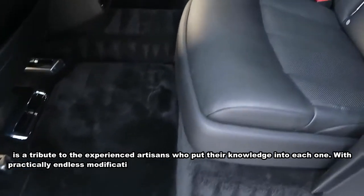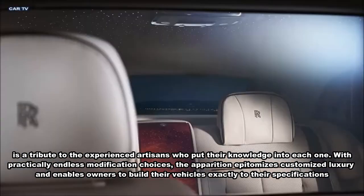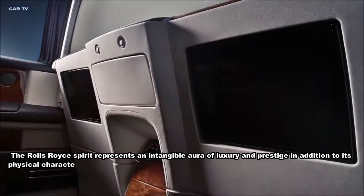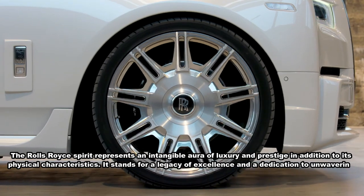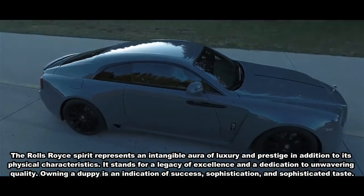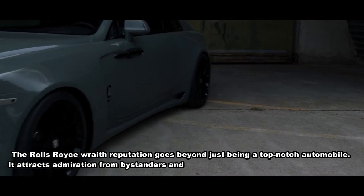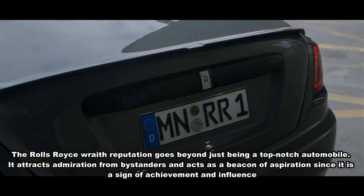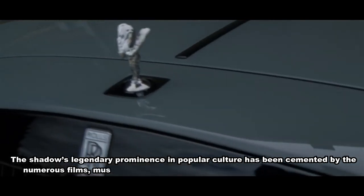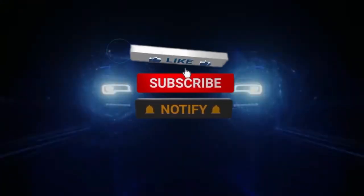With practically endless modification choices, Rolls-Royce enables owners to build their vehicles exactly to their specifications. The Rolls-Royce spirit represents an intangible aura of luxury and prestige beyond its physical characteristics — a legacy of excellence and a dedication to unwavering quality. Owning a Rolls-Royce is an indication of success, sophistication, and refined taste. It attracts admiration from bystanders and acts as a beacon of aspiration, a sign of achievement and influence. Its legendary prominence has been cemented by appearances in numerous films, music videos, and cultural events.